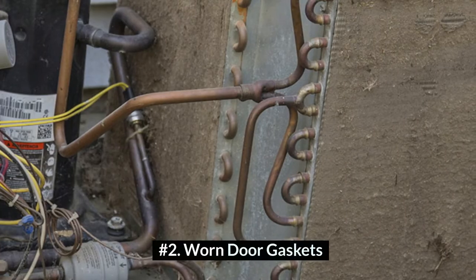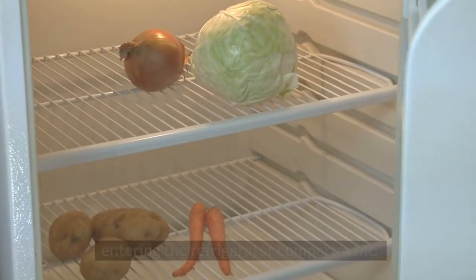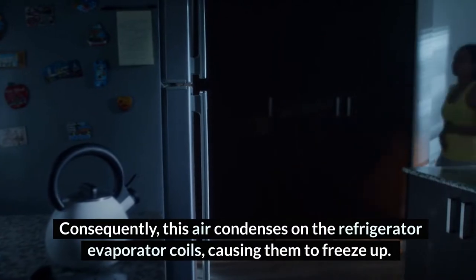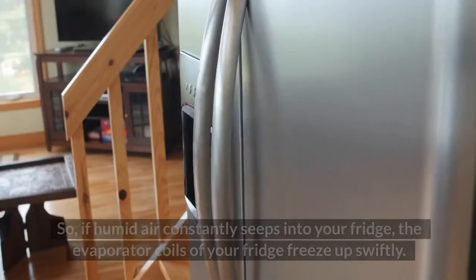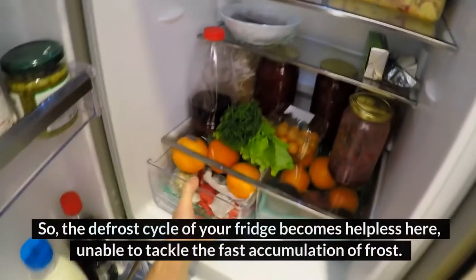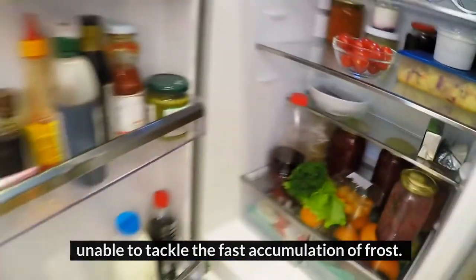Number 2: Worn Door Gaskets. Door gaskets act as shields to prevent moist air from entering the refrigerator compartment. If door gaskets are torn and not functioning correctly, moist air seeps into the refrigerator. Consequently, this air condenses on the refrigerator evaporator coils, causing them to freeze up. If humid air constantly seeps into your fridge, the evaporator coils freeze up swiftly, and the defrost cycle becomes helpless, unable to tackle the fast accumulation of frost.